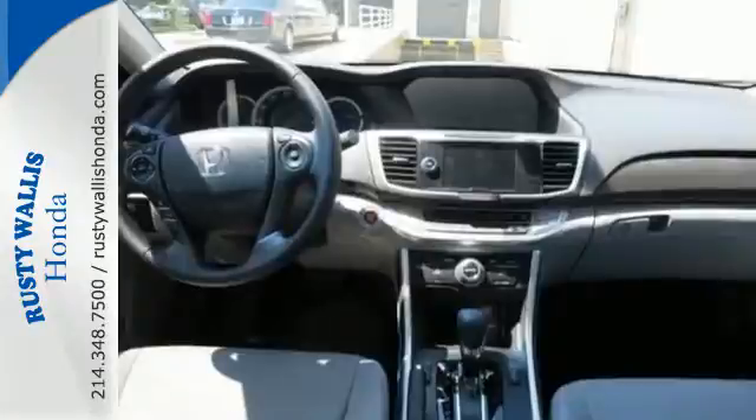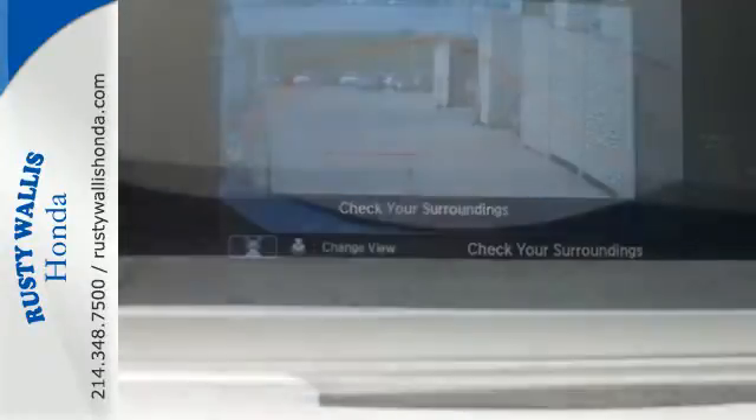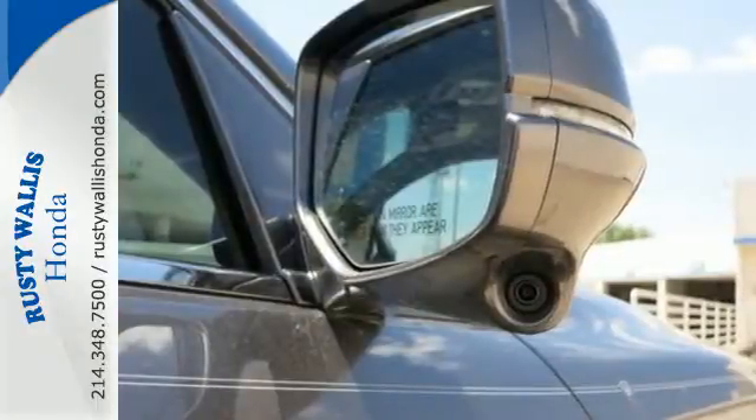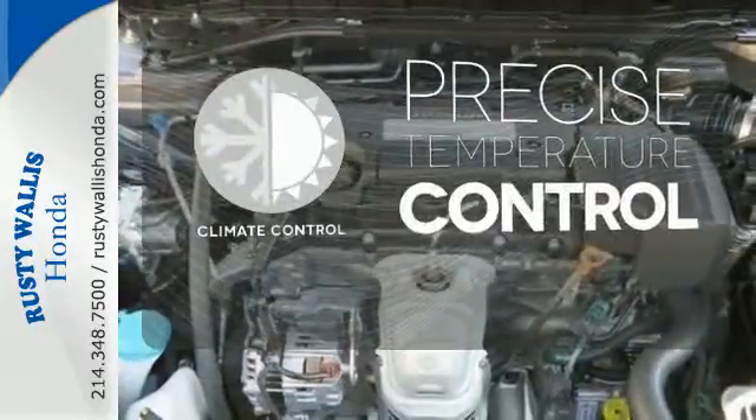It features an eco-assist system, active sound control, a rear view camera, vehicle stability assist, and an intelligent multi-information display with 8-inch high resolution screen. Select the perfect temperature with climate control.